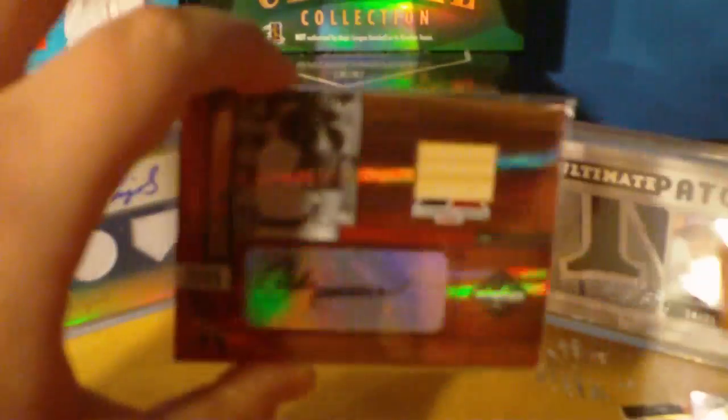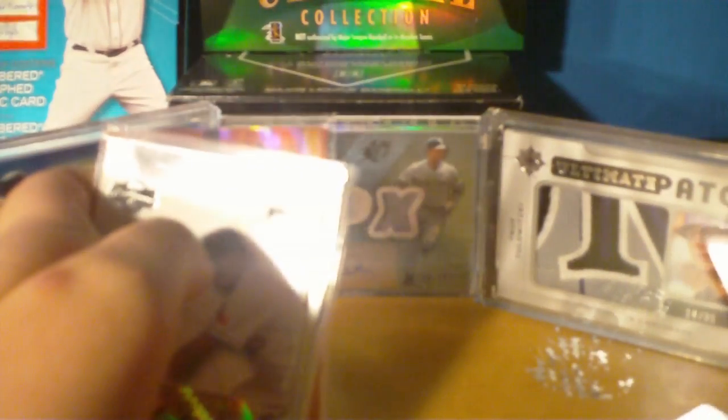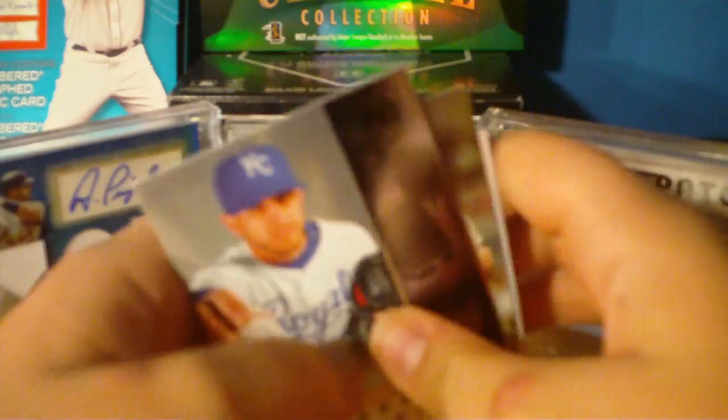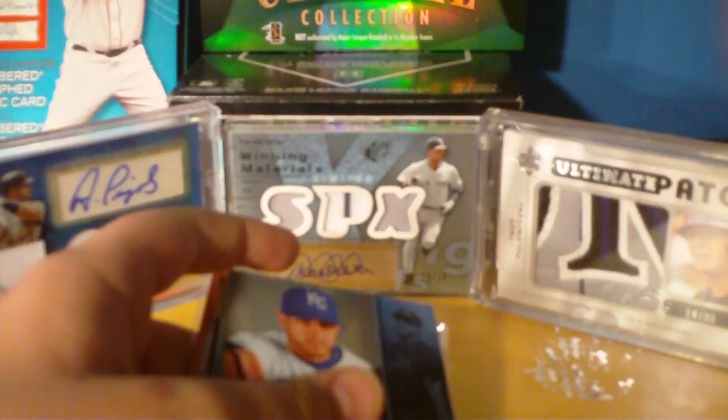Very nice pack. Got the Andre Dawson autographed bat, jumbo jersey of Austin Kearns, jumbo jersey of Tom Seaver, and the rookie auto of Joaquin Arias. Hope you like it, dude — I'll ship these out as soon as I get the cash. Nine packs left, all of them at $20. Still have the Ryan Braun rookie auto and the 1-of-1 printing plate, Nolan Ryan, Roger Clemens, Randy Johnson triple jersey, and a bunch of nice stuff left in these final nine packs. This is closing Monday. Hope you like it, dude.